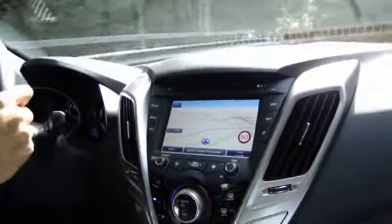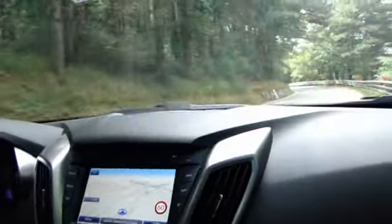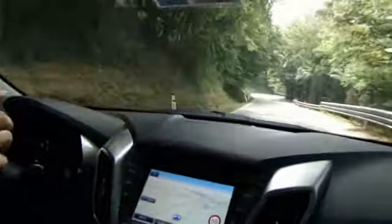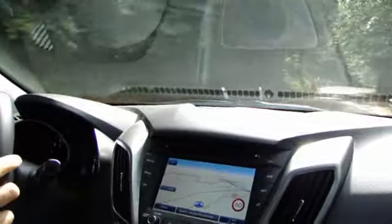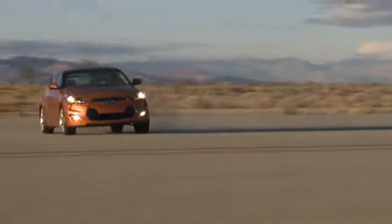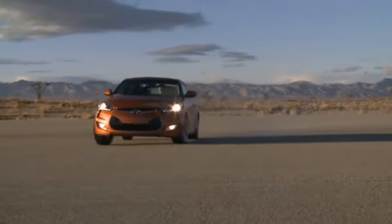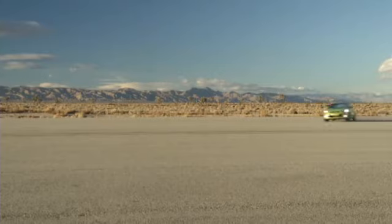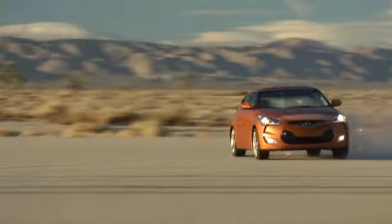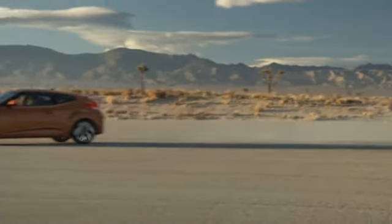Per il resto la tenuta è ottima, a parte le gomme che magari non sono di elevata qualità. Abbiamo un inserimento in curva con un retrotreno che permette di inserirsi in modo ottimale in curva. L'elettronica sorveglia, ma la soglia di intervento non è così elevata, quindi in caso di errore grossolano interviene subito.